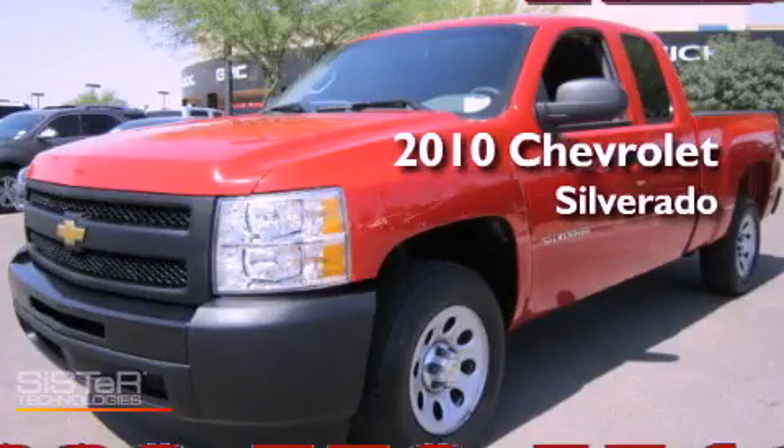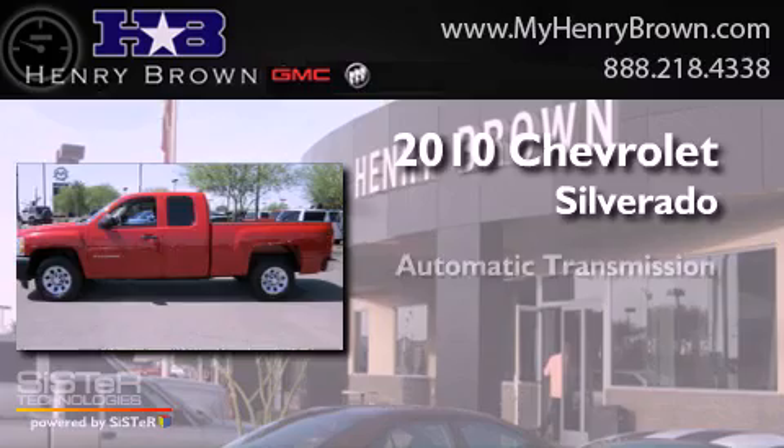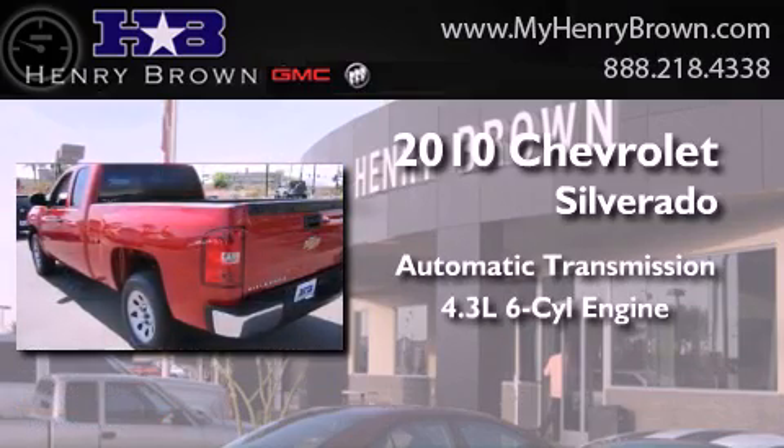This is a 2010 Chevrolet Silverado. This truck has an automatic transmission and a 4.3-liter V6.